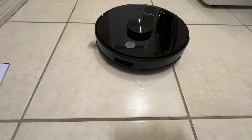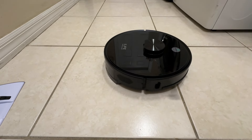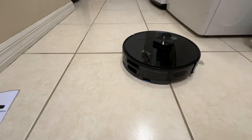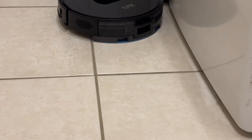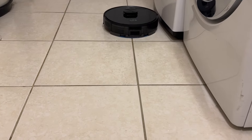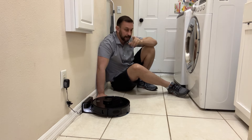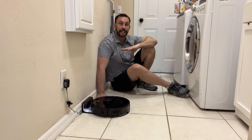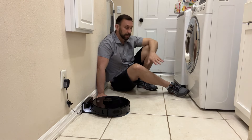Now that app is fantastic. You can push a button, have it go into, say, your kitchen, have it clean up and then go back home. You can start, stop it, control it — everything you need to do and map out your entire house for quick cleaning at a push of a button. I personally, this is kind of our mud room, the room everyone comes in and out that gets the dirtiest. So I like to just have it clean just this room, getting rid of footprints, dirt prints, dog prints, whatever it may be.